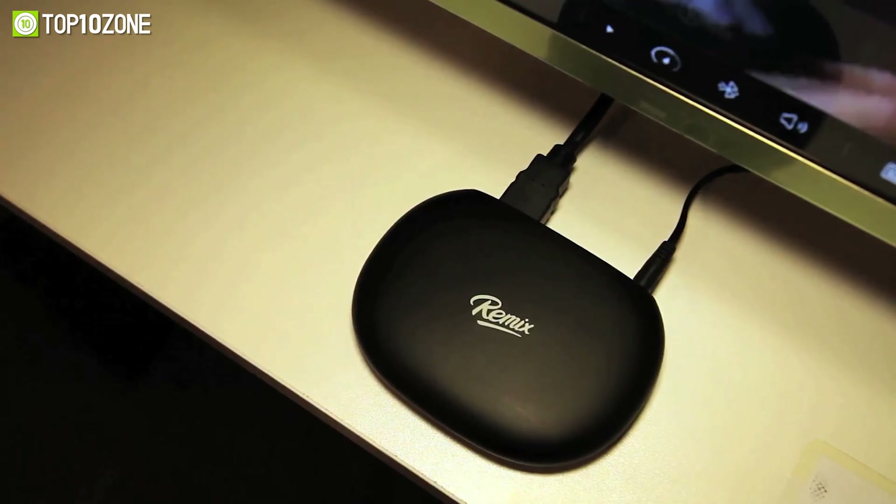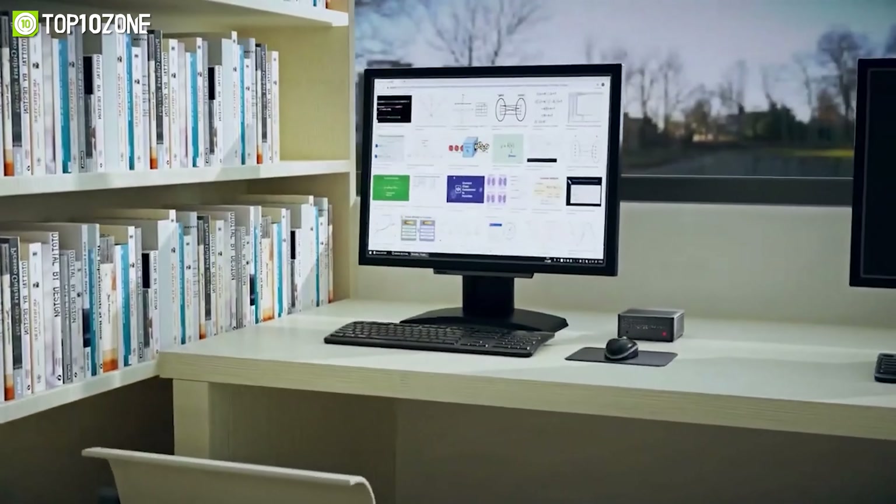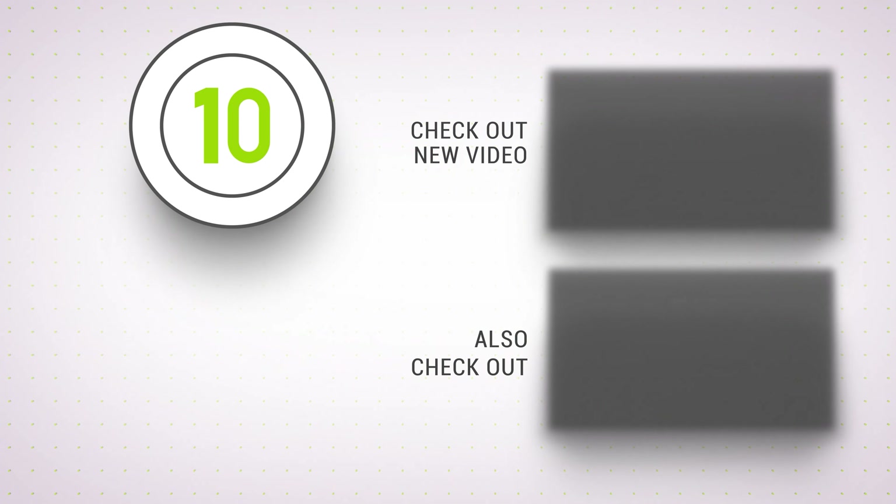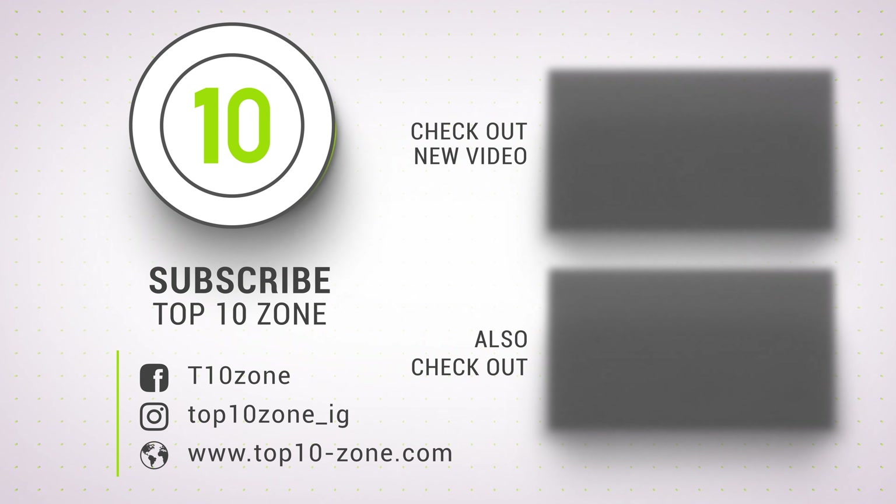So that was our list of the top 10 most powerful mini PCs for a minimalist setup. Thanks for watching our video. Like, comment, and share with your friends if you found this video helpful, and subscribe to our channel if you want more videos like this on your feed.